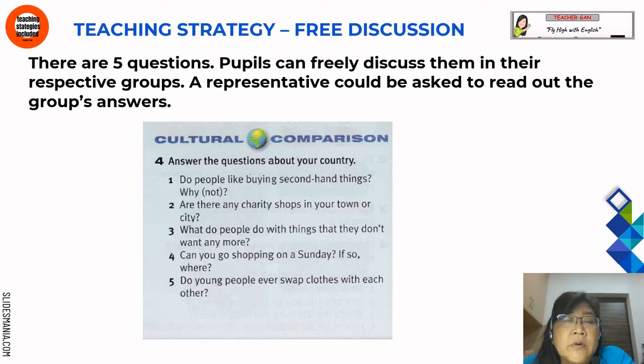For question 4, the teaching strategy is free discussion. There are five questions that pupils can freely discuss in their groups, and a representative could be asked to read out the group's answers. It is on cultural comparison — answer the questions about your own country: do people like buying second-hand things, and why or why not? Are there any charity shops in your town or city? What do people do with things they don't want anymore? Can you go shopping on a Sunday, and if so, where? Do young people ever swap clothes with each other? These are questions to answer about your own country, Malaysia.